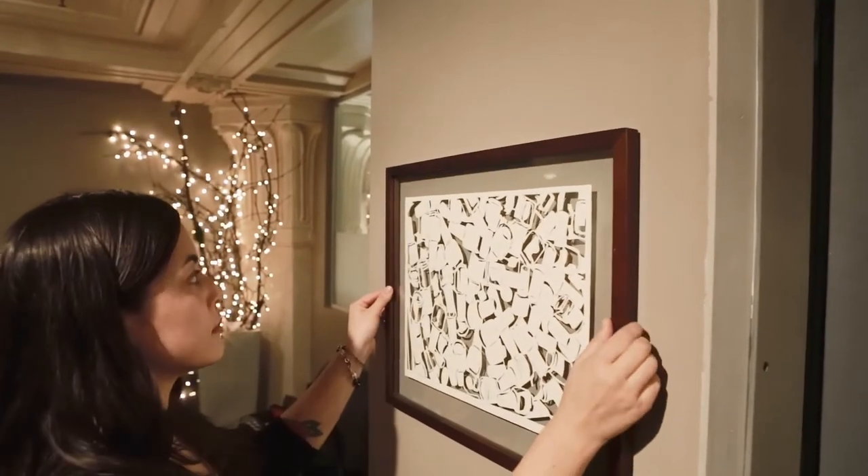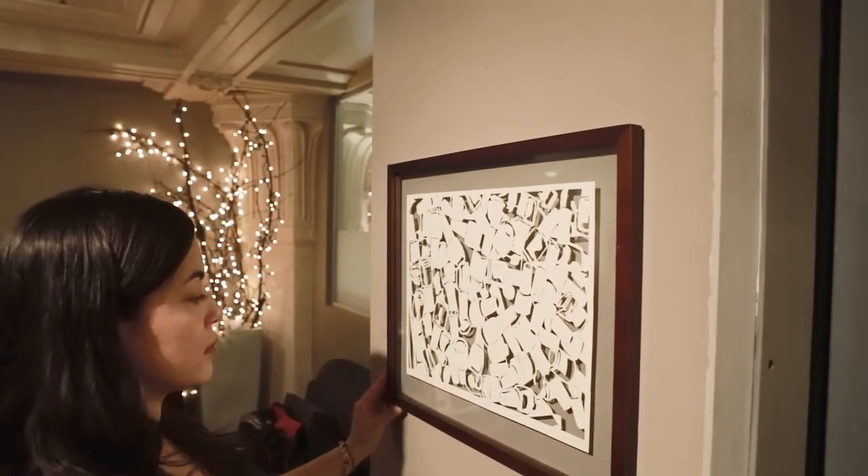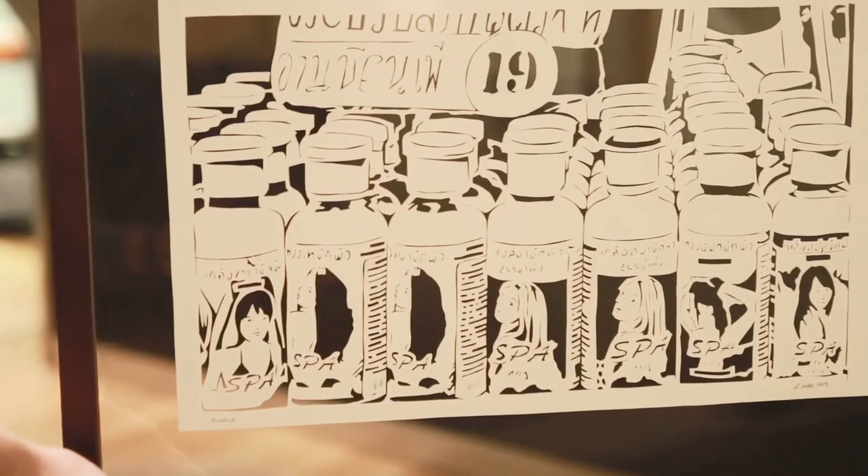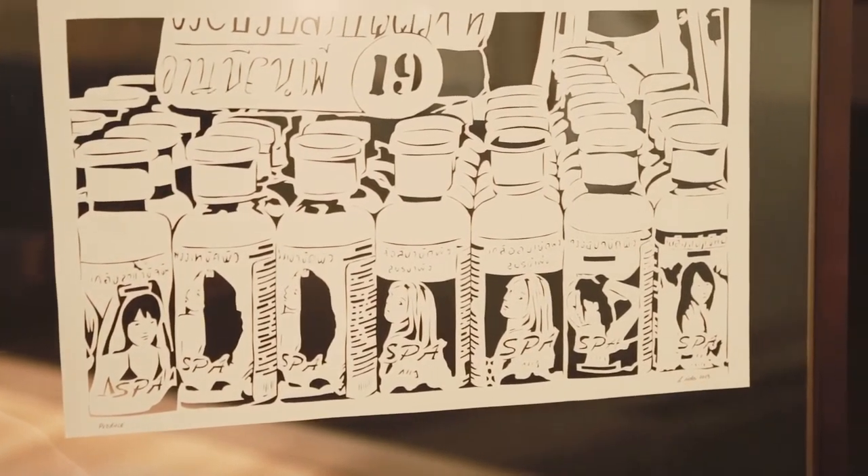The paper cutaways are a way for me to go back over my photographs and really re-examine them and find different meaning in them the second time that I look at them. As I cut, I'm recreating the memory that I have of that specific scene, and I'm also discovering new things often within the frame.